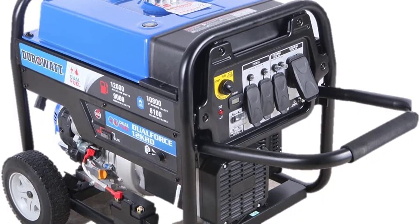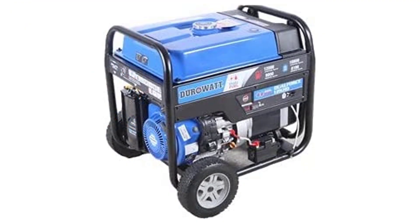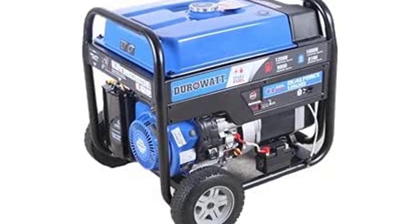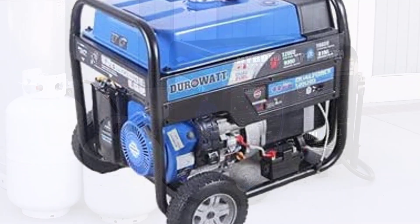This generator operates quietly with a decibel rating of 58. There is an electric start, a recoil start, an electric and a fuel gauge, which will allow you to monitor your generator. This generator is also enclosed and weather-resistant, so you don't have to worry about any rust or damage from weather or moisture.